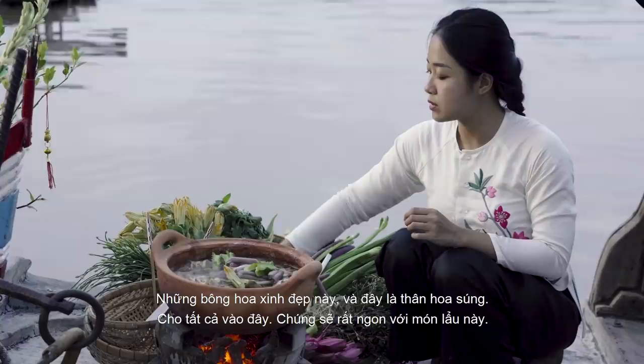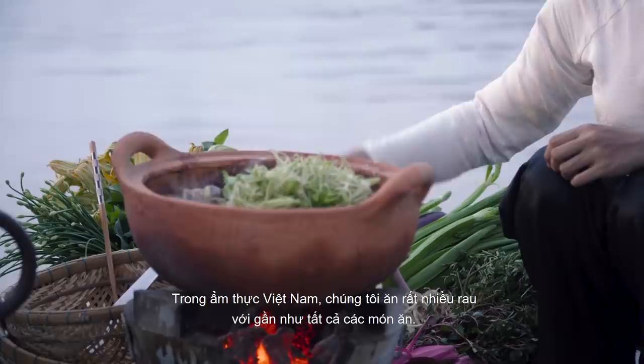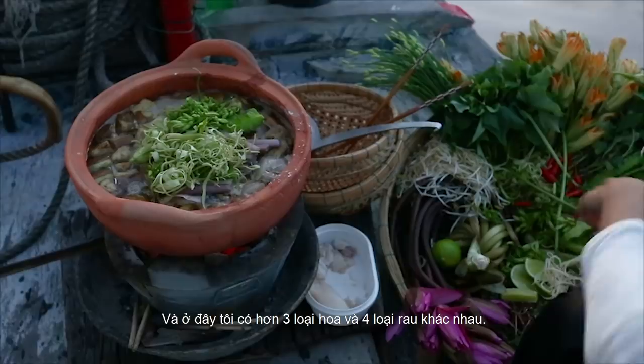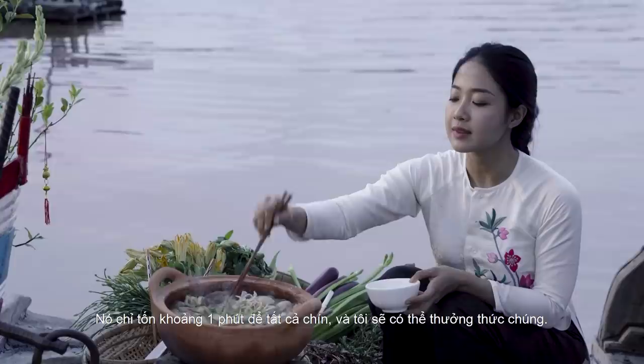In Vietnamese cuisine, we eat a lot of salad with mostly everything. In this basket I have more than three kinds of flowers and 12 kinds of vegetables. They'll taste amazing. It will only take about one minute for everything to nicely cook, and then I can enjoy it.